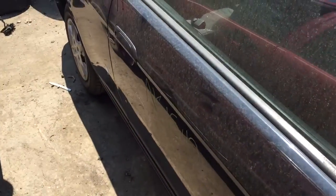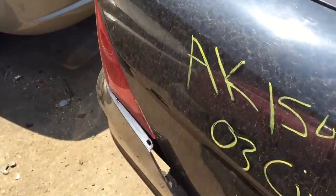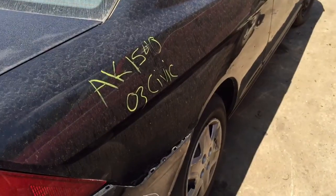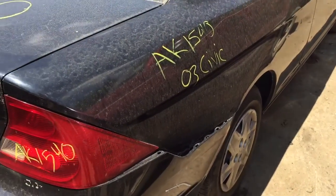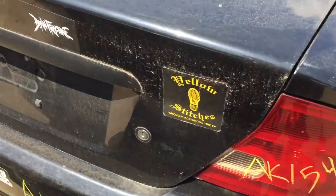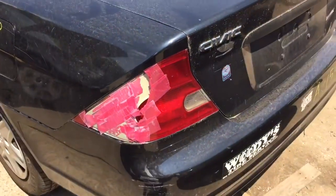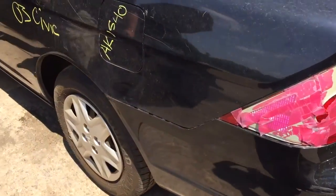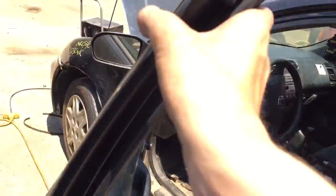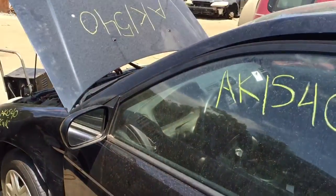The door is scratched but otherwise ok. It grabs forward and reverse. Two good tail lights and a good lid and a long tail light. The driver's side door and the door mirror look ok.